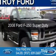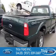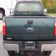This is a used 2008 Ford F-250. It's powered by 4-wheel drive, a 5.4-liter 8-cylinder engine, and an automatic transmission.